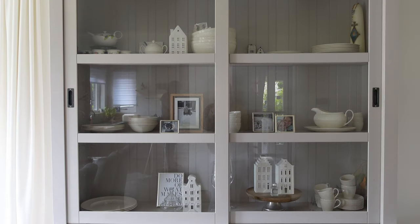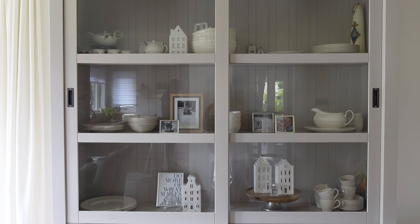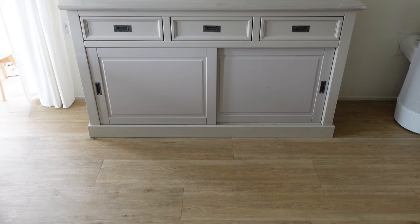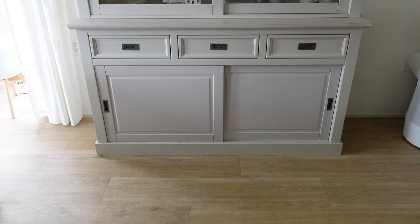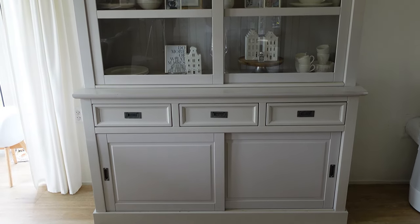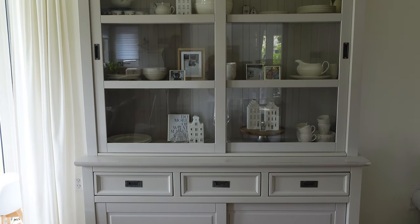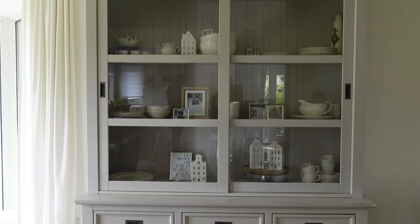Which brings me to the next way to make your house look good: use cabinets with doors. I am not a fan of open cabinets — I feel it looks cluttered very quickly. Definitely pick a cabinet where you can just shut the door. A cabinet with glass doors like ours makes your decor look more organized.